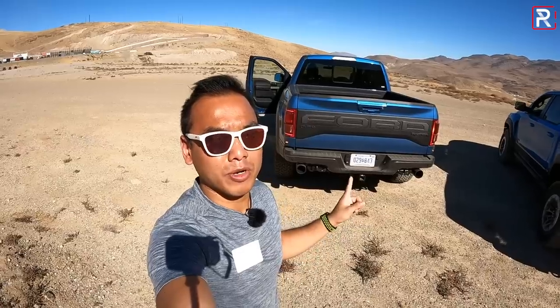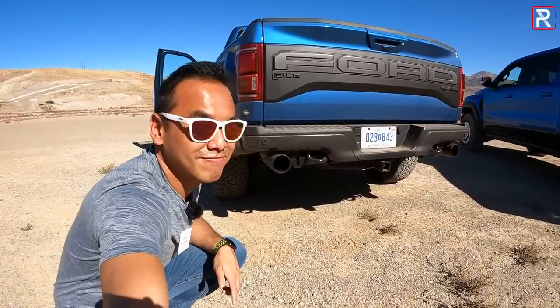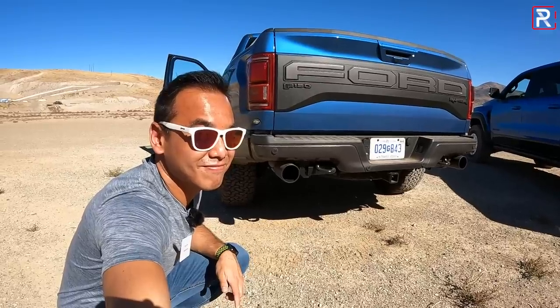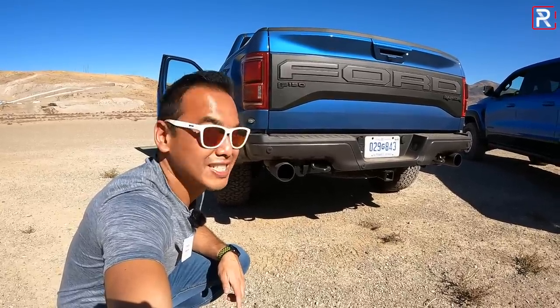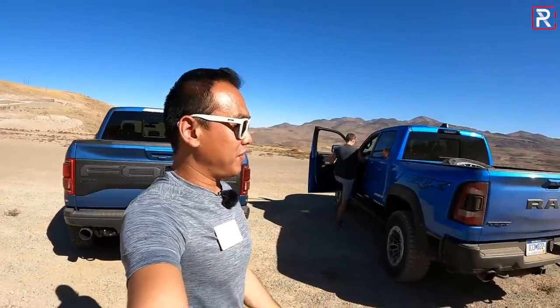I won't be able to drive these two trucks because of the embargo on driving impressions on the TRX. But let's do a sound check, because that's been the biggest complaint about this generation Raptor since it came out about five years ago. Yeah, it's definitely very weak in that department. It's a shame that Ford got rid of the 6.2-liter V8. My camera guy is heading over to the Ram because this has the Hellcat V8.